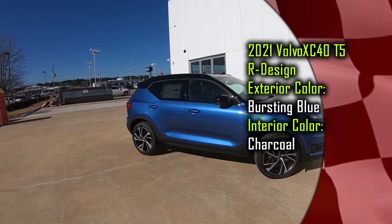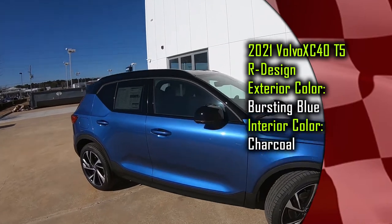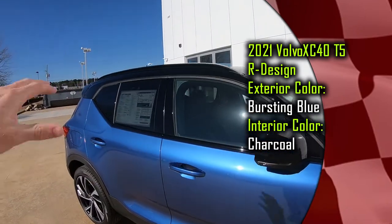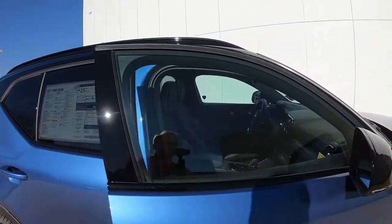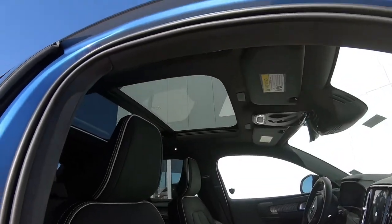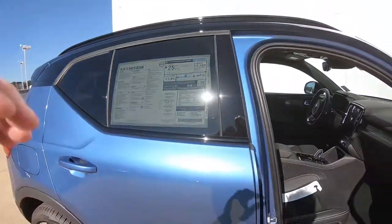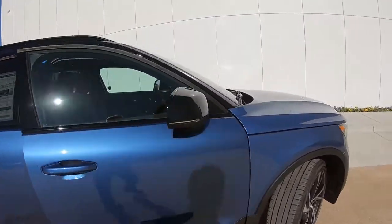I like the contrast you find on this particular model. You've got the black mirrors, the black roof, and of course the panoramic sunroof — we'll get a better look at that when we hop into the interior.